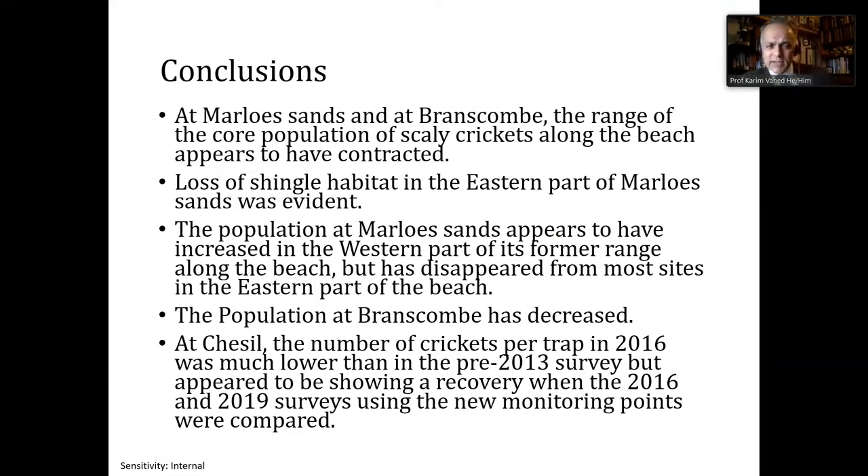To conclude: at Marlowe Sands and Branscombe, the range of the core population of scaly crickets along the beach appears to have contracted. There is evident loss of shingle at Marlowe Sands. The population of Marlowe Sands has increased in the western part but has disappeared from most of the site. The population of Branscombe appears to have decreased, seemingly associated with a resorting of the shingle to perhaps a smaller shingle size by the storm.